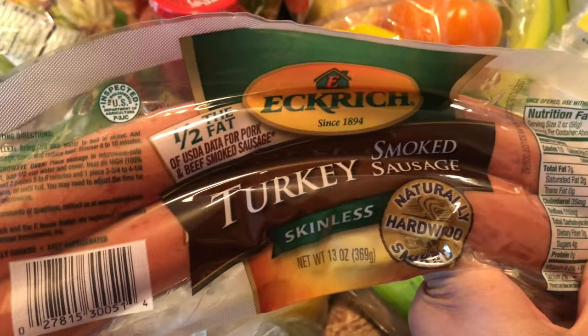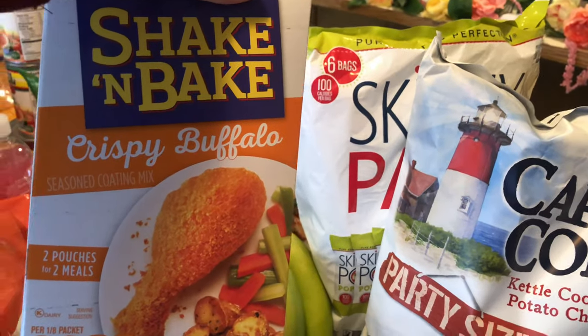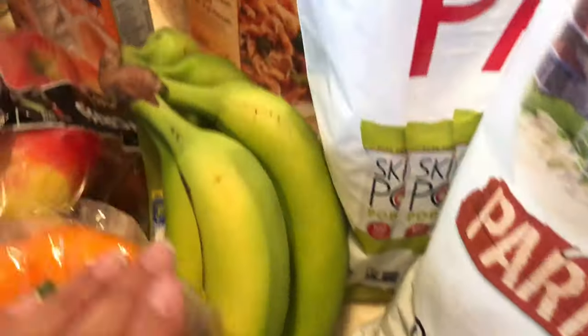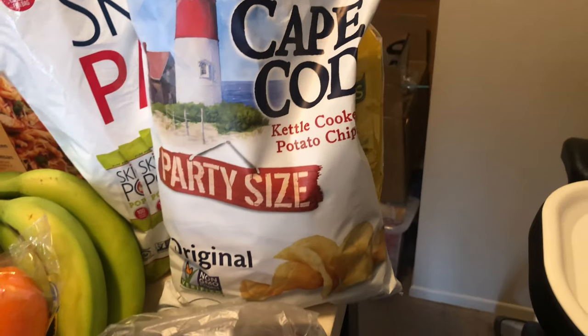Some mild pico de gallo, strawberries, lemons, limes, English cucumber which I love, peppers, and oranges. This turkey smoked sausage — I like to make it with onions and peppers, it's really good. Some chicken breast, chicken tenderloins for when I make shake and bake chicken strips, and here's the shake and bake I'm going to use this week. 96% lean ground beef — four ounces is three smart points. Some bananas and apples — I love these with whipped peanut butter. Cape Cod chips.